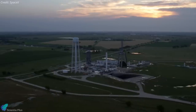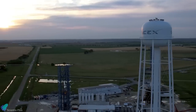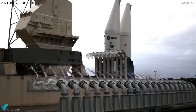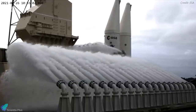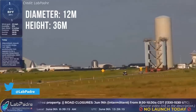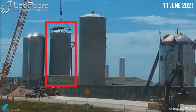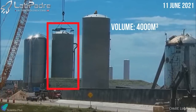SpaceX uses a 106-meter tall water tower to store and supply water during Falcon 9 launches. But for the Starship, it looks like they will be storing water in tanks at ground level and using high-volume pumps to supply pressurized water onto the launch pad. The newly delivered tank, which measures 12 meters wide and approximately 36 meters tall, got installed at the launch site on June 11 and can hold more than 4,000 cubic meters of water.